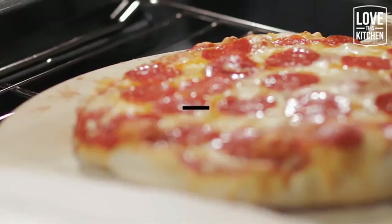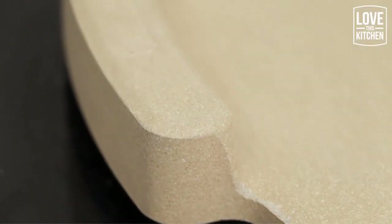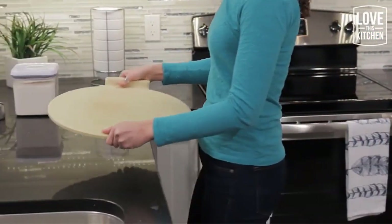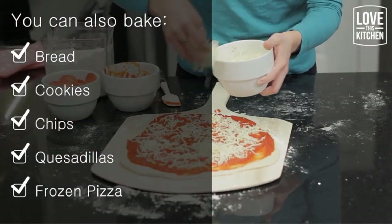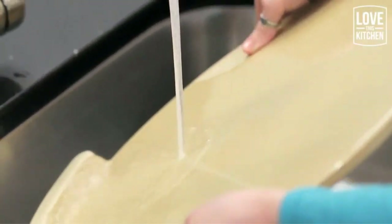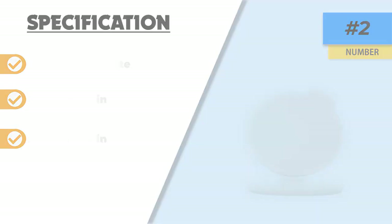Cordierite is also thermal shock resistant, meaning this stone will not get damaged by a rapid change in temperature. The no-spill stopper at the rear acts as a lift handle and prevents toppings from spilling over. Love This Kitchen uses unique core convection technology to concentrate heat in the core of the stone and project it outwards for an evenly cooked product. The stone has excellent heat retention, meaning your pizza cooks in a shorter time, and you can cook multiple pizzas consecutively without waiting for the stone to reheat.